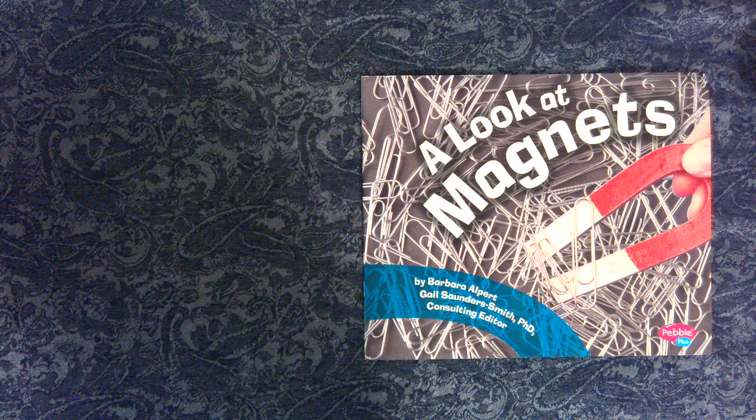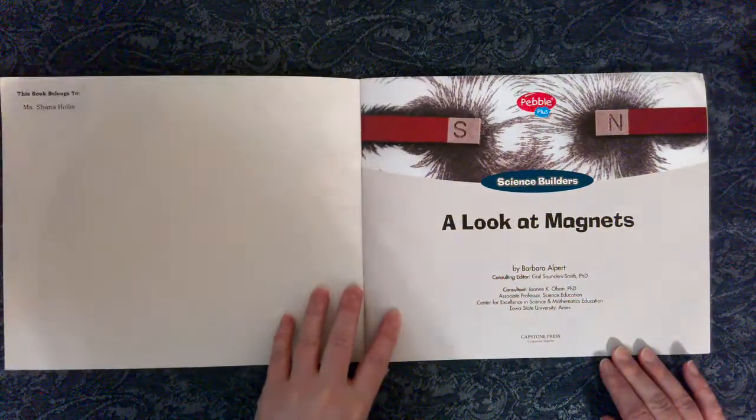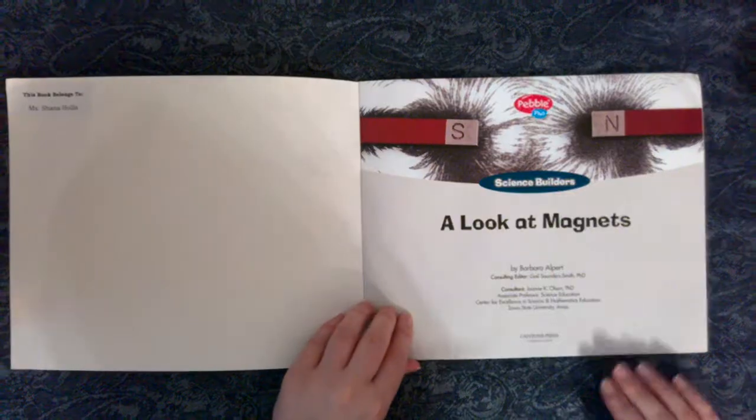A Look at Magnets by Barbara Alpert. Gail Saunders-Smith, PhD, Consulting Editor. Copyright Capstone Press. Science Builders: A Look at Magnets by Barbara Alpert.